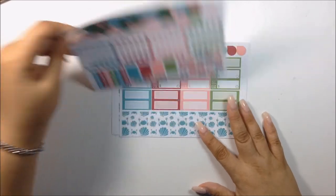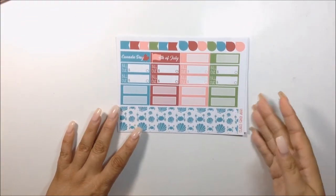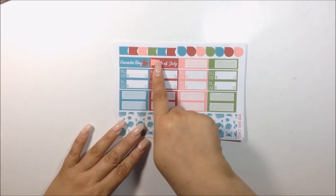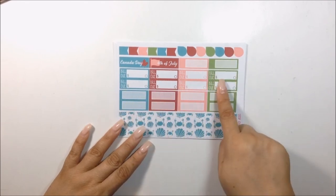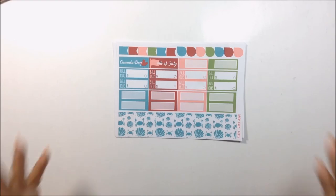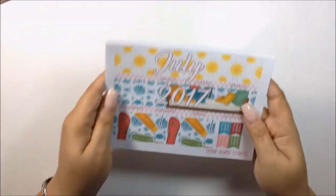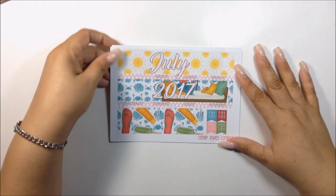For your last sheet, you get your strips to block out any special time of the month, your holidays, flags, teardrops, bill dues, and some quarter boxes. This is awesome. Thank you Temp for doing this — I'm sure all of the Recollection planner people out there agree with me.